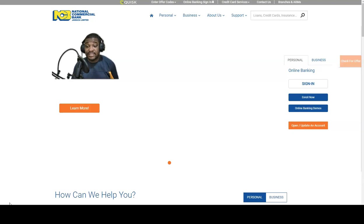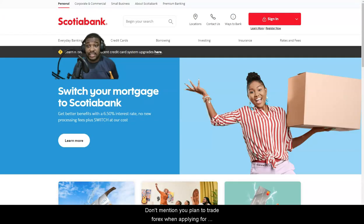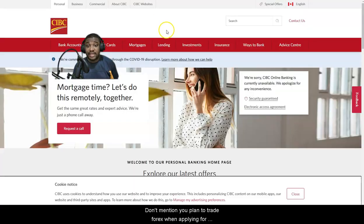First, the banks in Jamaica — the main ones that forex traders use — starting with NCB, followed by Scotiabank. Going across the list: First Global, that's the one I use, CIBC, and there's also Sagicor. I'm going to focus on Scotiabank, First Global, CIBC, and NCB as they are the most common ones.